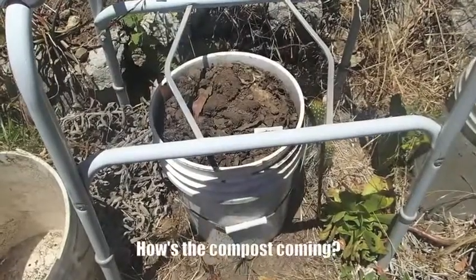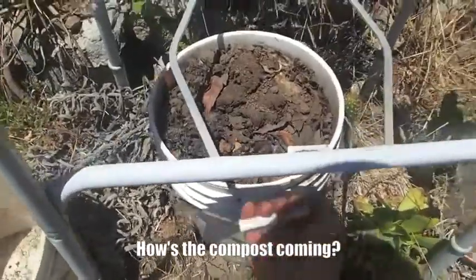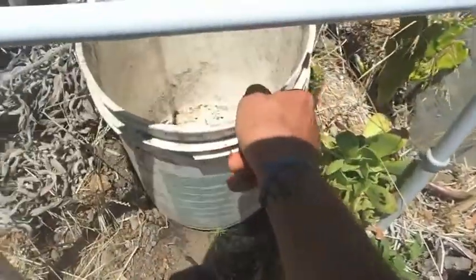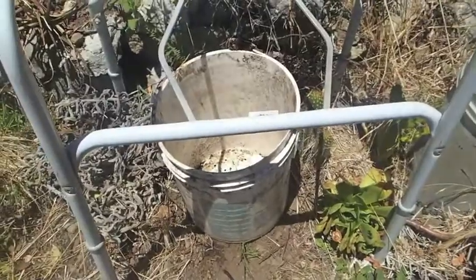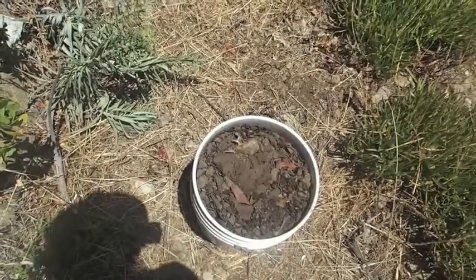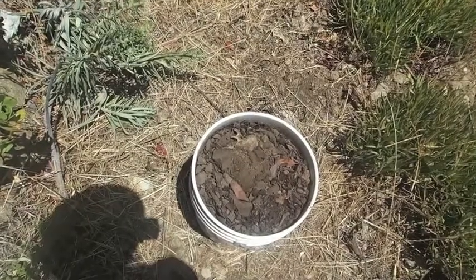It took about a month to fill this bucket, so it should take about another two months for it to totally break down. I'm just going to swap that out for a new bucket, and while we're filling this one, this one can be breaking down. I think you'd probably need three buckets to do this perpetually.